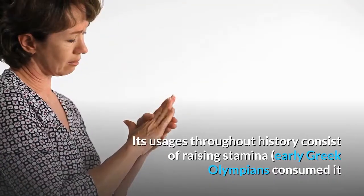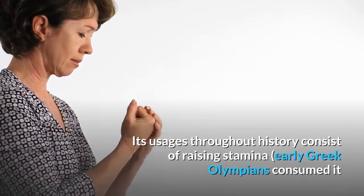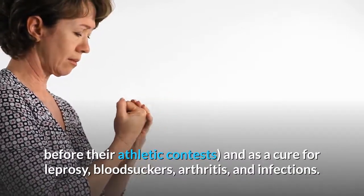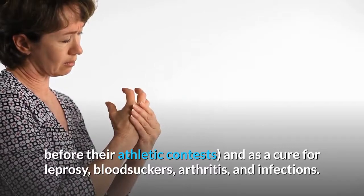Its uses throughout history include raising stamina — early Greek Olympians consumed it before their athletic contests — and as a cure for leprosy, parasites, arthritis, and infections.